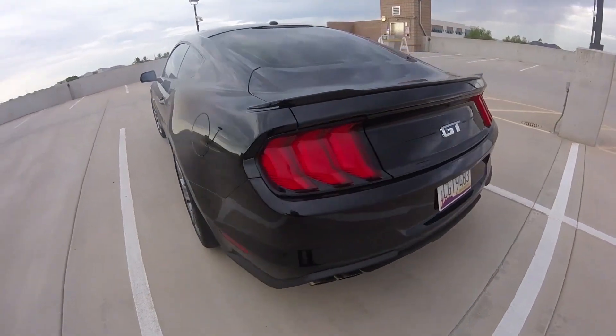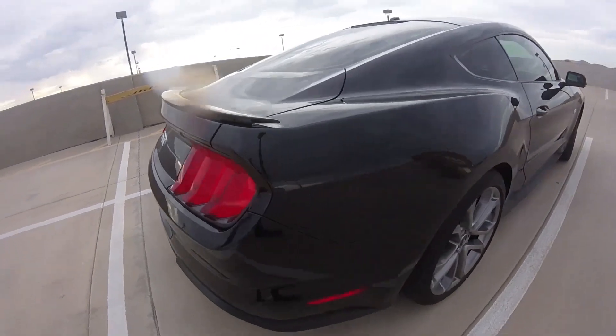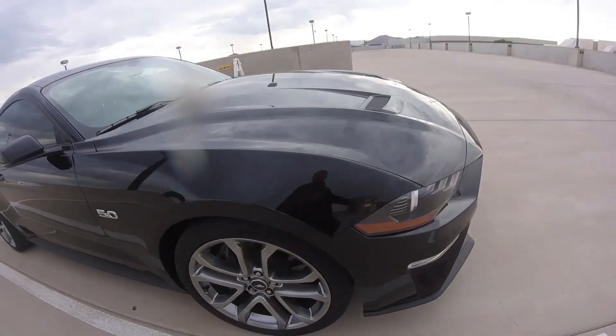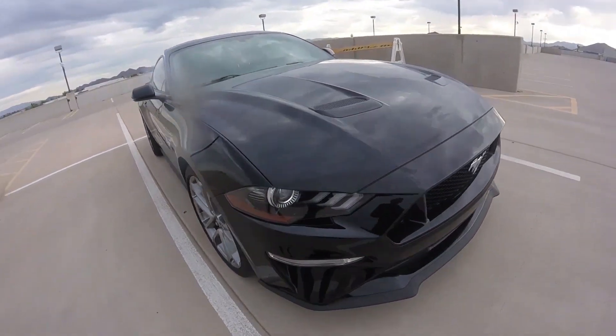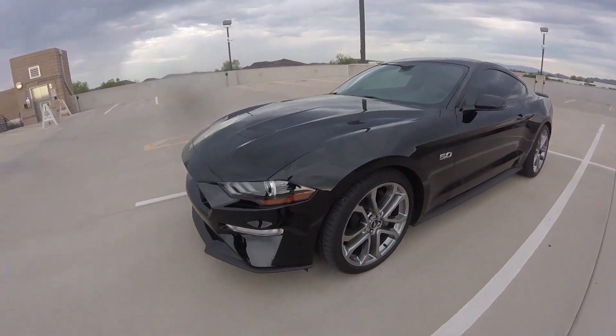Hi everybody! I am newer to the Mustang Club, about three months in now. This was the first car that I bought brand new, let alone a sports car. It's been cool having it and driving around. I didn't realize how many people will race you just because it's a Mustang. Yeah, just because it's a Mustang.